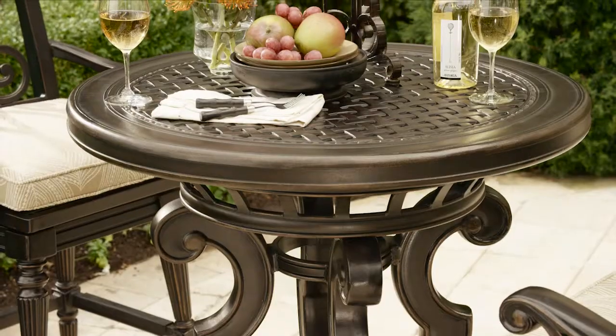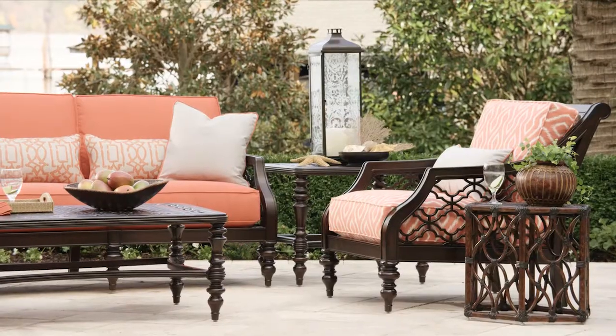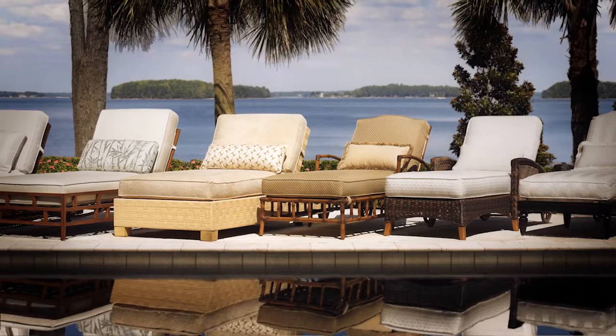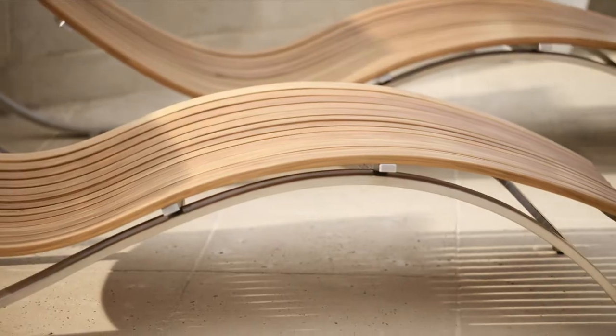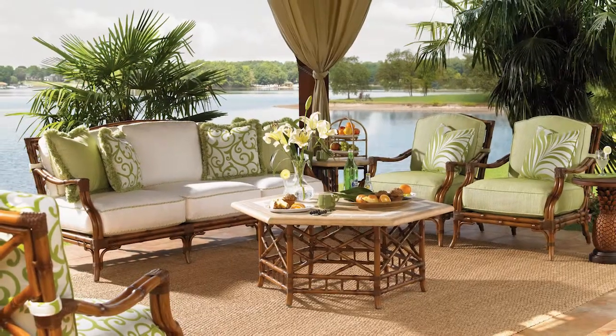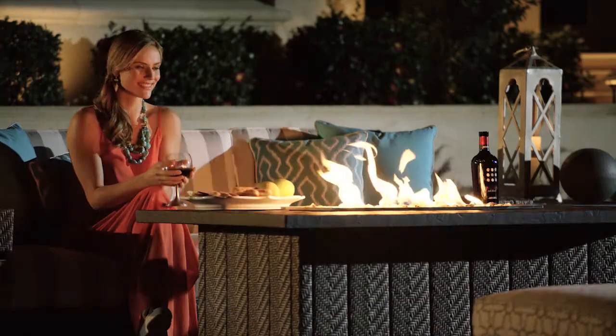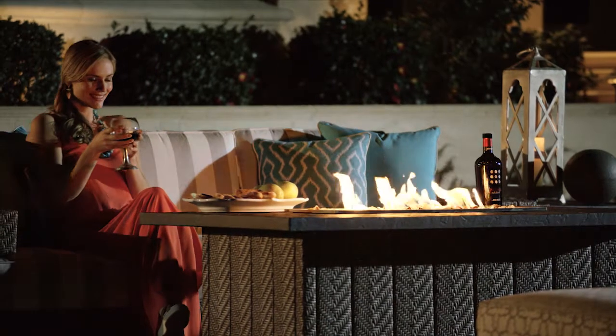As an iconic name known for furnishings designed to bring the outdoors inside, Tommy Bahama is the perfect choice for bringing interior elegance to your outdoor spaces. Tommy Bahama Outdoor Living, all the lifestyle features you need to create an outdoor environment that's uniquely yours.